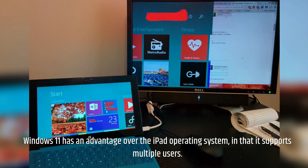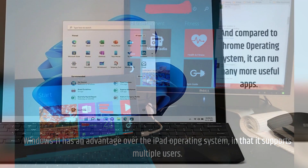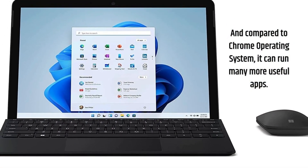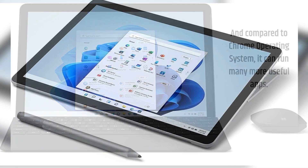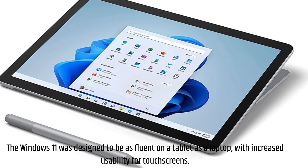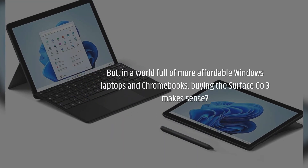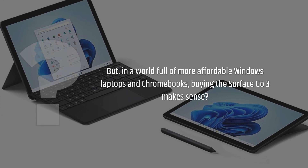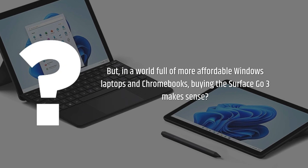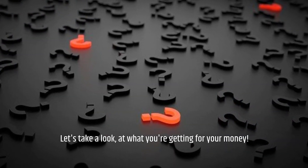Windows 11 has an advantage over the iPad operating system in that it supports multiple users. And compared to Chrome OS, it can run many more useful apps. Windows 11 was designed to be as fluent on a tablet as a laptop, with increased usability for touchscreens. But in a world full of more affordable Windows laptops and Chromebooks, does buying the Surface Go 3 make sense? Let's take a look at what you're getting for your money.